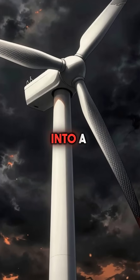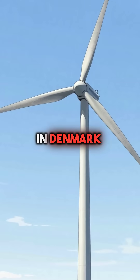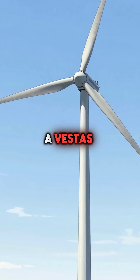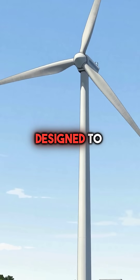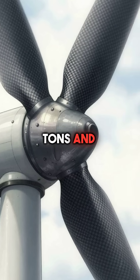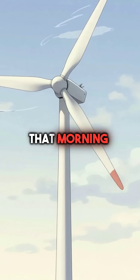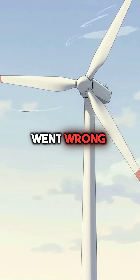Did you know a wind turbine once turned into a massive bomb that destroyed an entire neighborhood? In Denmark, 2008, Avesta's wind turbine stood 400 feet tall with carbon fiber blades designed to survive hurricanes. Each blade weighed 20 tons and spun at terrifying speeds. That morning, routine winds began hitting the turbine. But something went wrong.